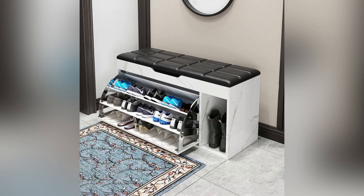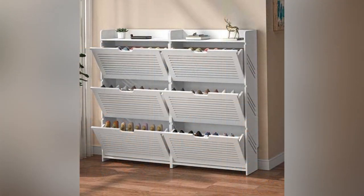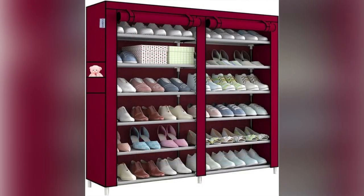Designs vary based on preferences, storage needs, and space constraints. Some popular designs include the classic wooden or metal rack with multiple tiers and shelves for maximum storage space, wall-mounted racks that save floor space while still providing ample storage, and modular racks that can be customized to fit any space and expanded as needed.